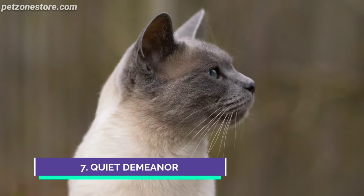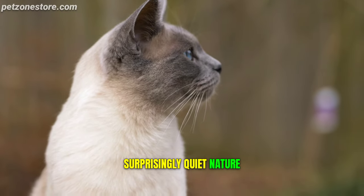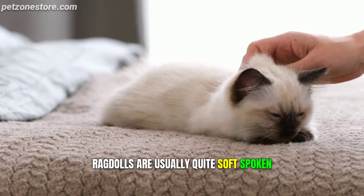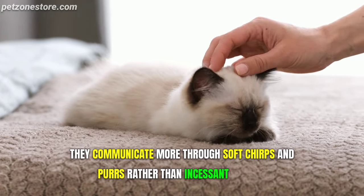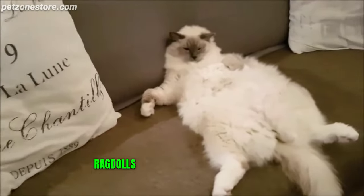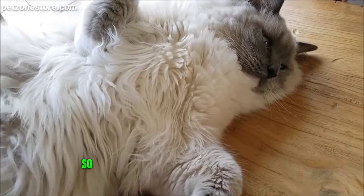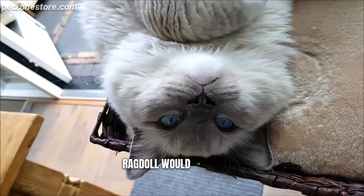Number 7: Quiet Demeanor. Next on our list is the ragdoll's surprisingly quiet nature. Unlike some other breeds that have no issue voicing their opinions loud and clear, ragdolls are usually quite soft-spoken. They communicate more through soft chirps and purrs rather than incessant meowing. Don't mistake their quietness for shyness or indifference — ragdolls are expressive in other ways, using body language and eye contact to get their message across. So if you work from home or enjoy a quiet environment, a ragdoll would fit right in.